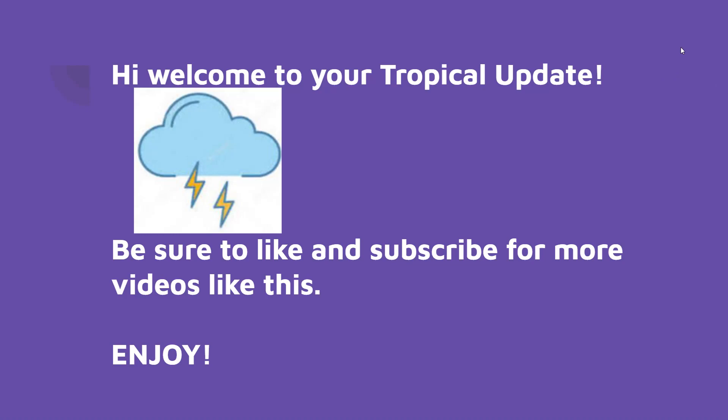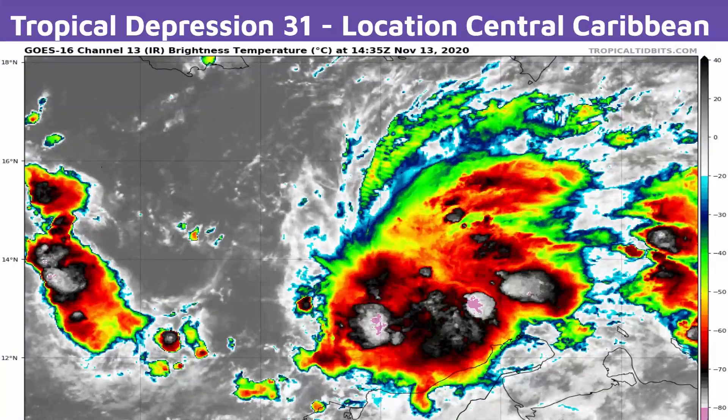Hello everyone, welcome to today's tropical update. We're looking at the high possibility of IOTA developing as the 30th named storm of the 2020 Atlantic hurricane season.